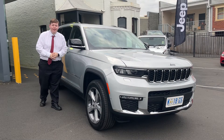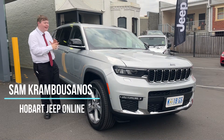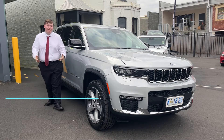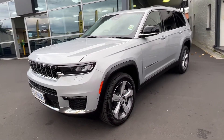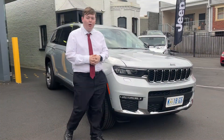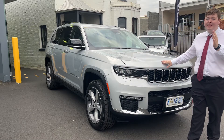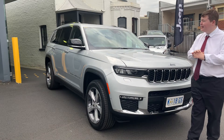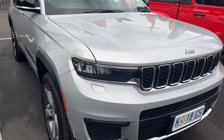The new Grand Cherokee L — this thing is finally in Australia and it is amazing. My name is Sam from Hobart Jeep, and today I'll be running you through the all-new Grand Cherokee L. This one's a Limited model, which still packs a whole heap of features, including the new seven-seat design by Jeep. These things are so comfortable and so nice to drive on the road.